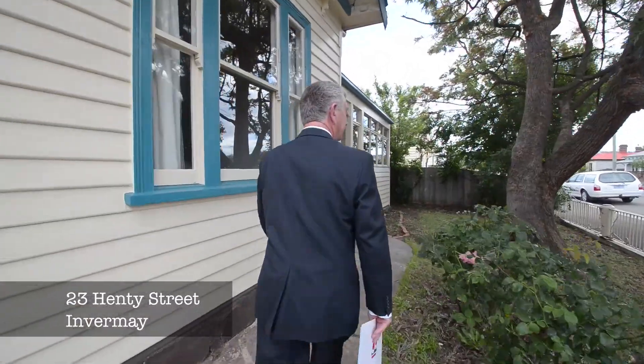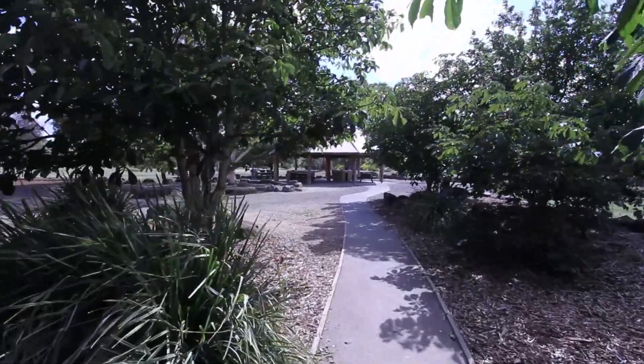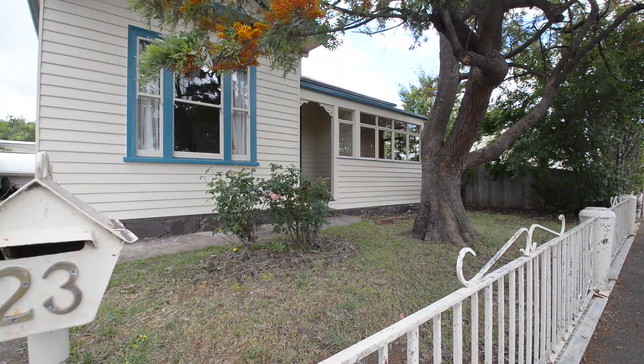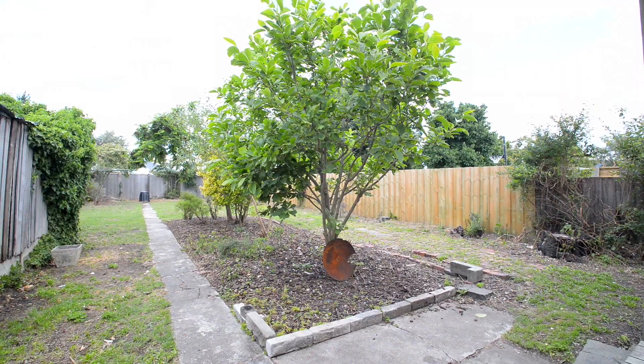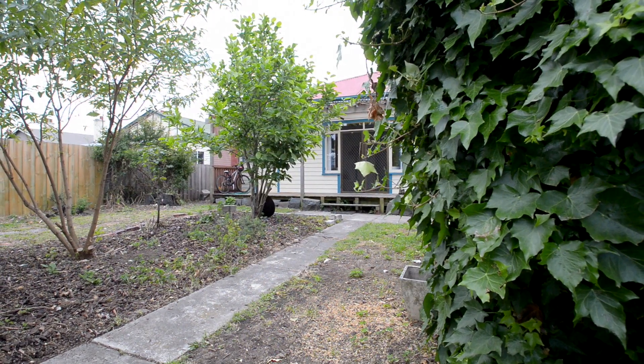Henty Street is one of those lovely streets that runs from Infamay Road right through to Heritage Forest. We are sitting on a large block, almost 700 square metres, beautiful gardens out the back, we've got established trees, there's a shed, workshop, but the opportunity certainly to be able to build a garage down the side.